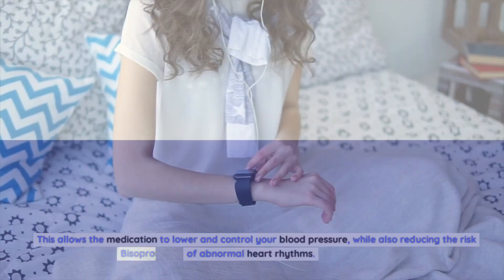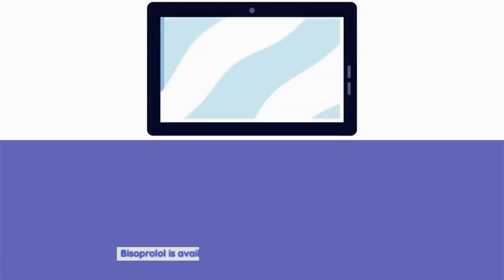Bisoprolol is available in tablet, liquid, and injection forms. The tablet form is taken once per day, while the liquid and injection forms are given once every two to four weeks.